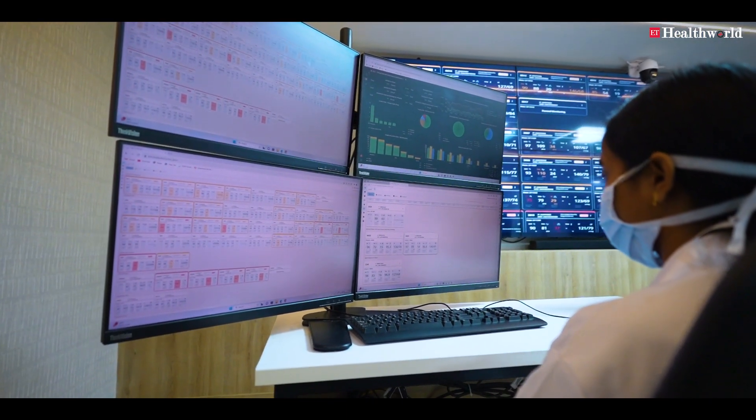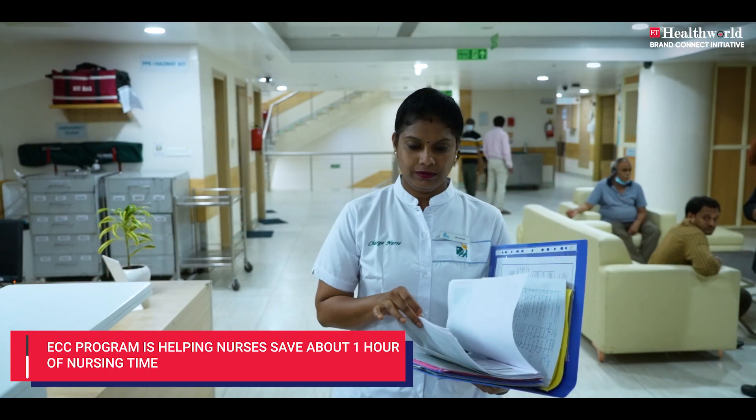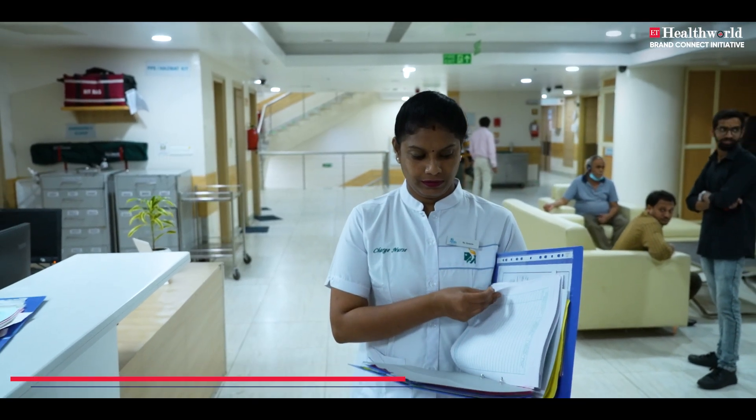This device actually helped each nurse save one hour of time in each shift, which has enhanced patient care, patient satisfaction, and the safety of the patient.